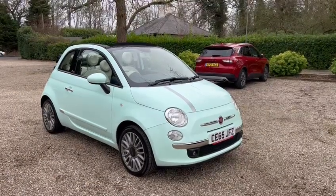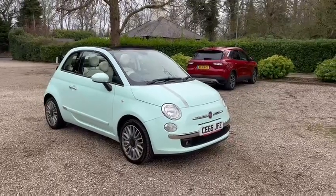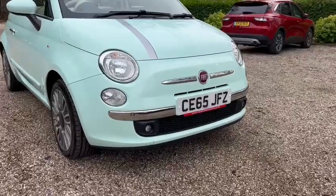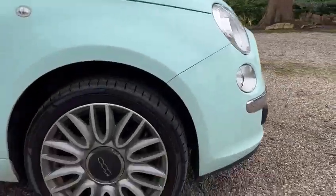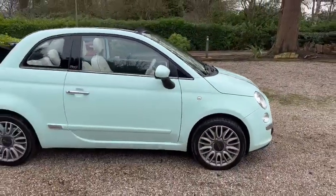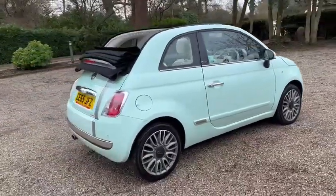Hi there, here we have a 65 plate Fiat 500 Lounge Edition. We've got the automatic gearbox, front fog lights, daytime running lights, diamond cut wheels, side strips, and rear parking sensors.